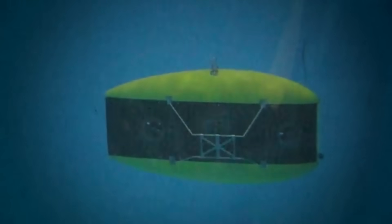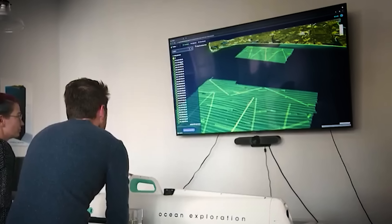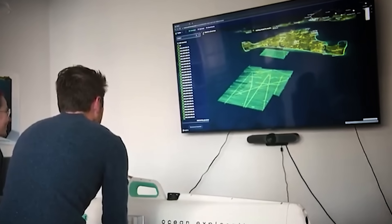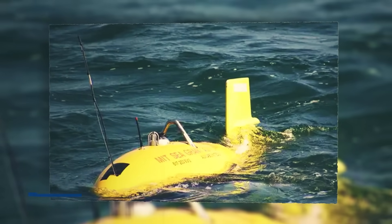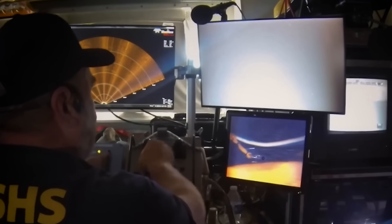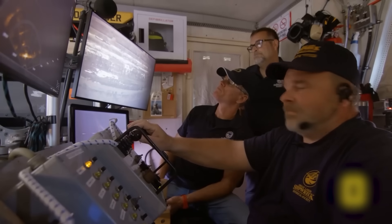This wasn't just any submarine. It was equipped with a revolutionary LIDAR system, a technology that uses laser pulses to create breathtakingly detailed three-dimensional maps. This system was a hundred times more powerful than anything that had ever scanned the wreck before. The AUV, named the Odyssey, began its methodical descent. On the screens in the control room, the murky green of the water slowly faded to an inky, impenetrable black.